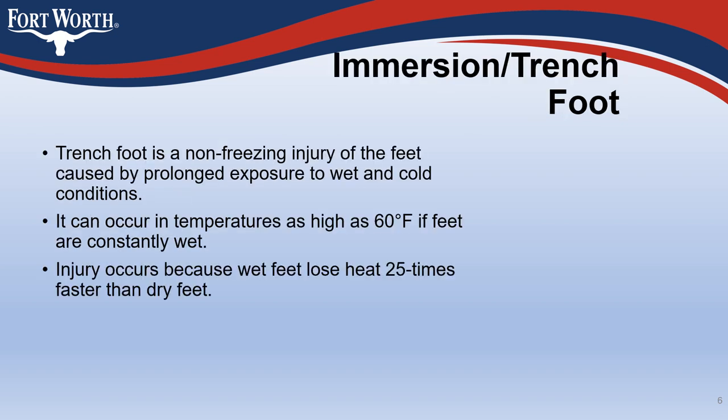Immersion trench foot is a non-freezing injury of the feet caused by prolonged exposure to wet and cold conditions. It can occur in temperatures as high as 60 degrees Fahrenheit if feet are constantly wet. Injury occurs because wet feet lose heat 25 times faster than dry feet.